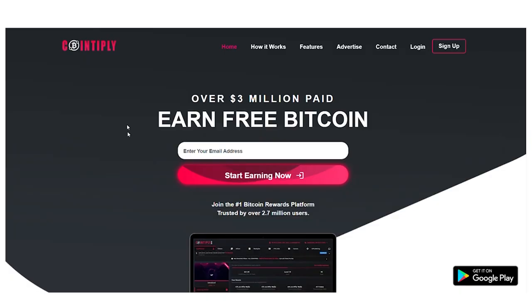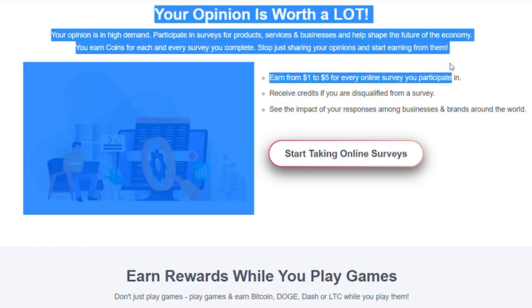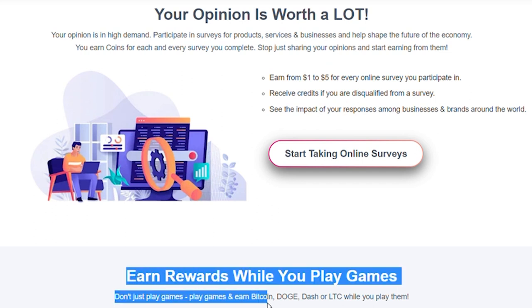Playing minigames is one task, but there is actually more than that. You can answer surveys, click advertisements, and do other things with this website. What I like about this is that Cointiply will pay you in Bitcoin or some other cryptocurrency. So if you are interested in cryptocurrencies, this is the deal for you.